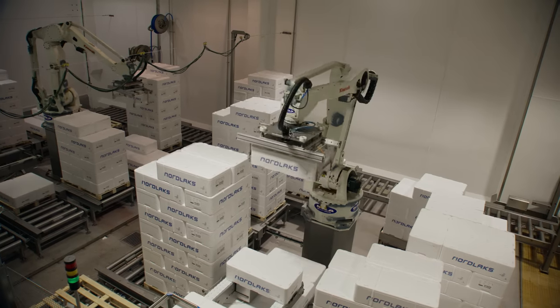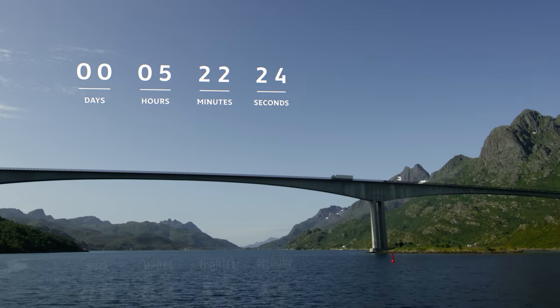Yeah, that's right — robots. Then it's onto the truck to begin its epic road trip to the airport.